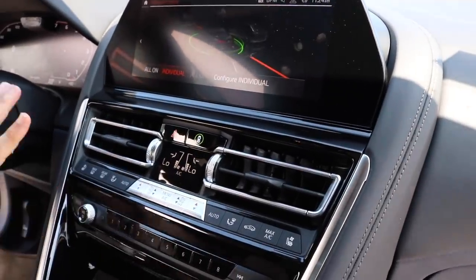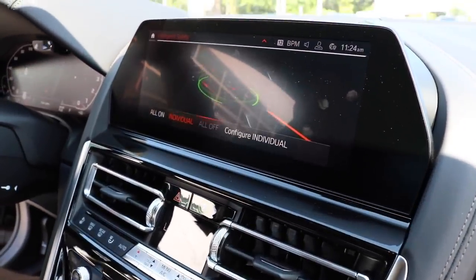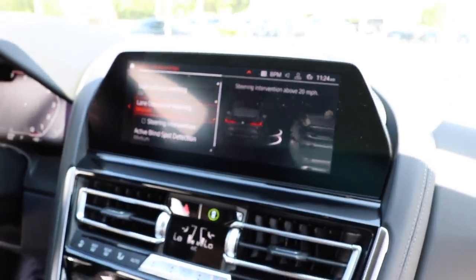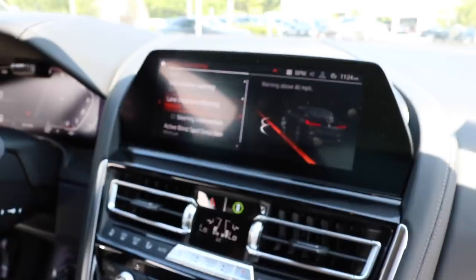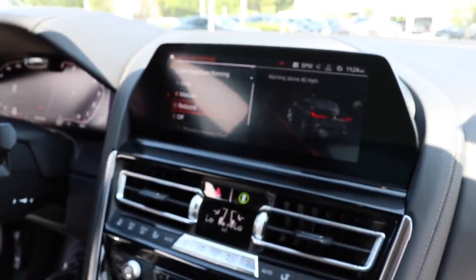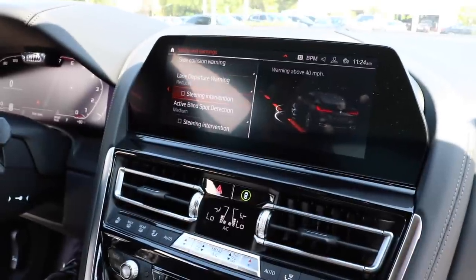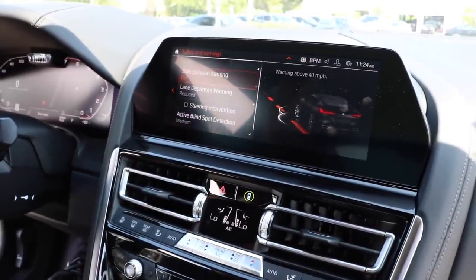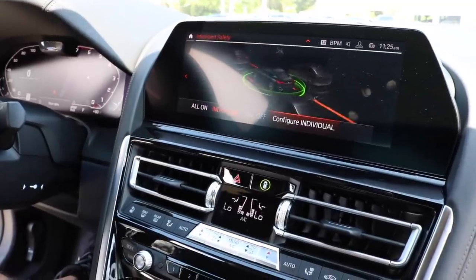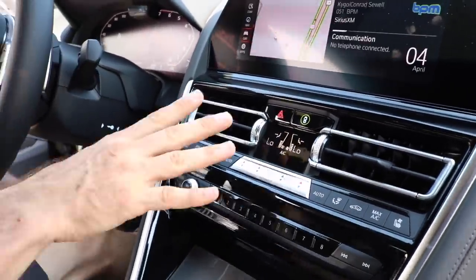Check this out — I press this button here and there's all of our intelligent safety features. If I want to go into configure, I can turn on and off side collision warning, lane departure. You can do the sensitivity — you want it medium, early, reduced, or off. It's all done through the iDrive control. Very, very easy to use. I really like it.